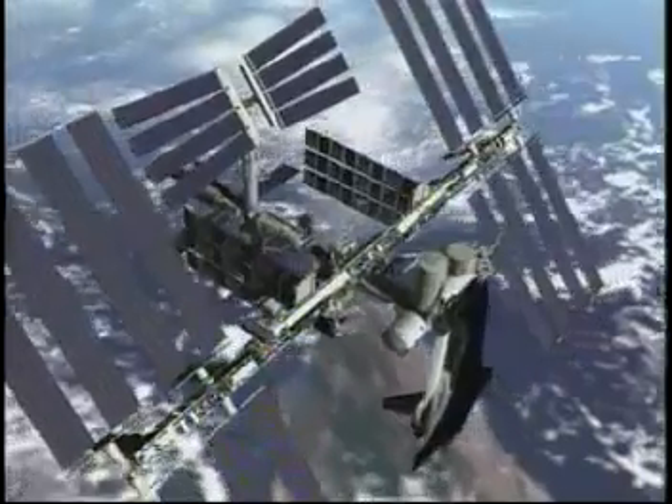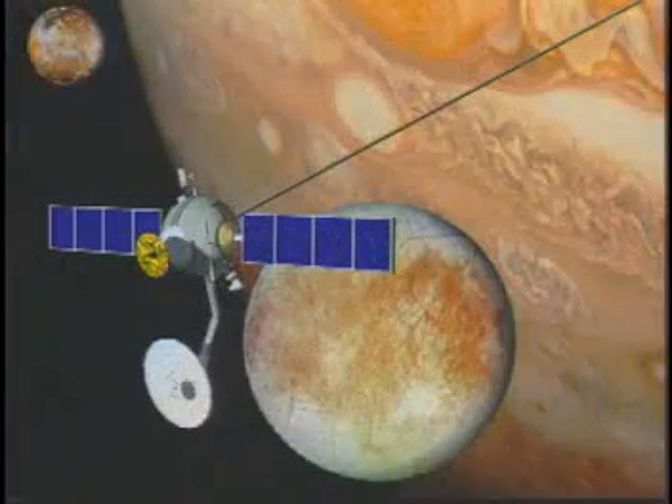Electrodynamic tethers could one day be used as a cheap, lightweight, and reliable way to remove space junk from orbit, keep the International Space Station in orbit, and even power missions at other planets. Wow, this can get us to other planets? Tethers offer us unlimited possibilities. That's why I'm all charged up about this project.